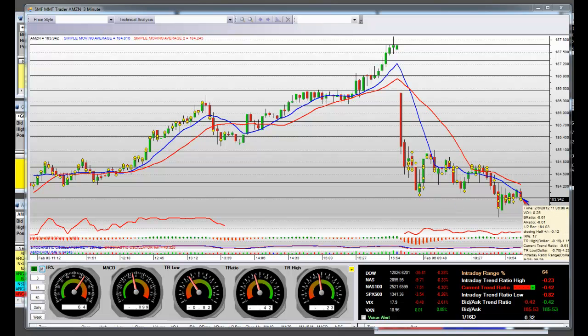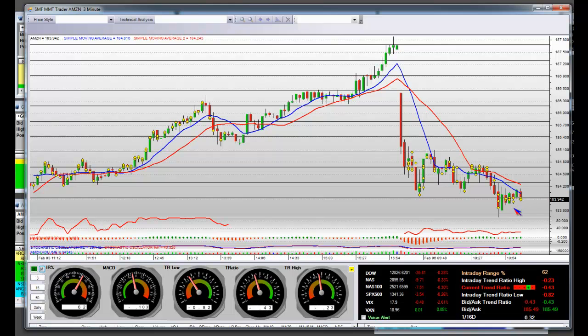The bottom is weak but it doesn't matter — it's how bottoms get put in. What I have on an interday range is 62. Is that what other MMTS have?